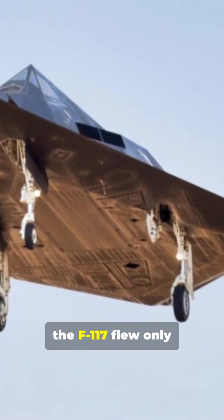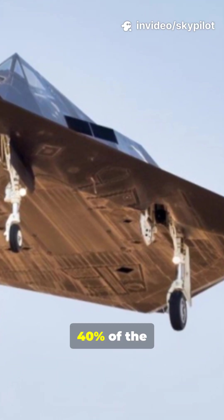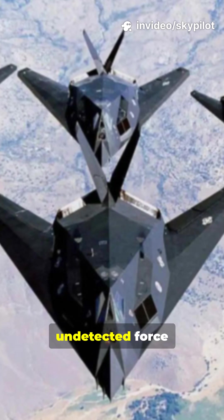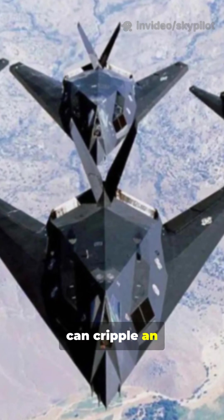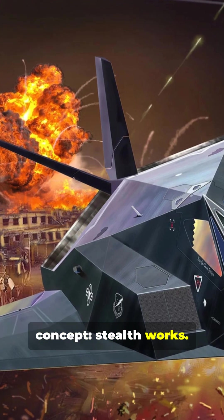During the Gulf War, the F-117 flew only 2% of the combat missions but struck 40% of the high-value targets. It proved that a small, undetected force can cripple an entire defense system. This wobbling goblin proved the concept: stealth works.